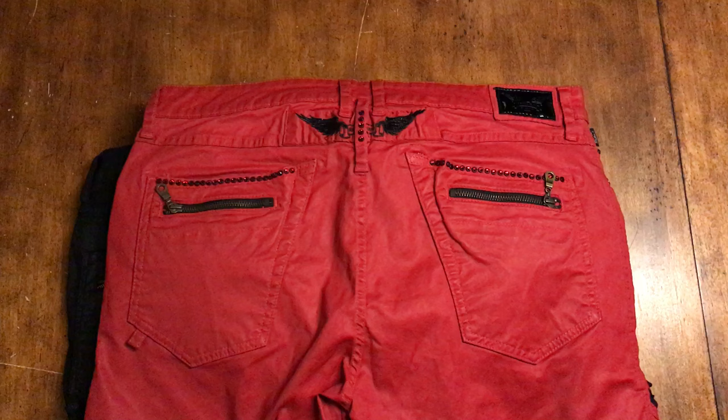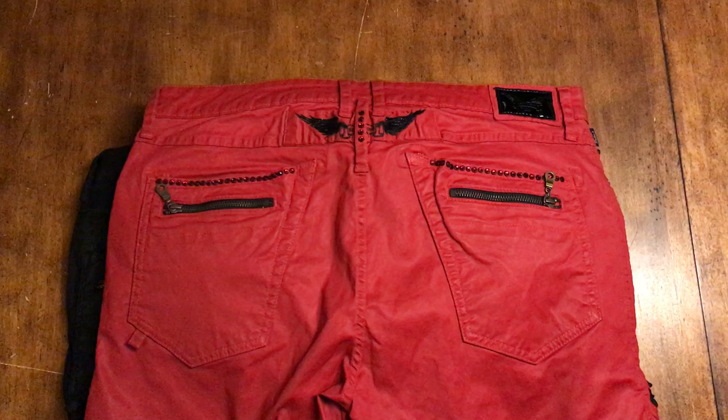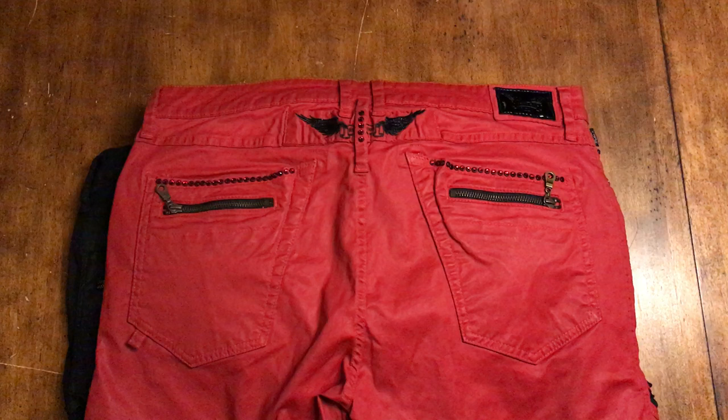Robin's Jeans are high-end luxury jeans sold by Robin's Jeans at their flagship stores in Beverly Hills and around the country. You can go to robinsjeans.com and see where they sell their jeans. They also sell them through other retailers such as Neiman Marcus, Saks Fifth Avenue, and other high-end stores.